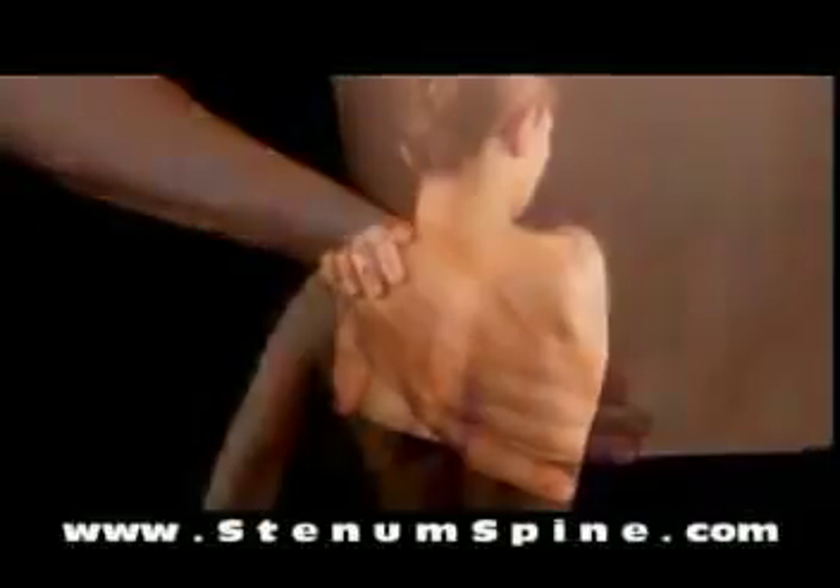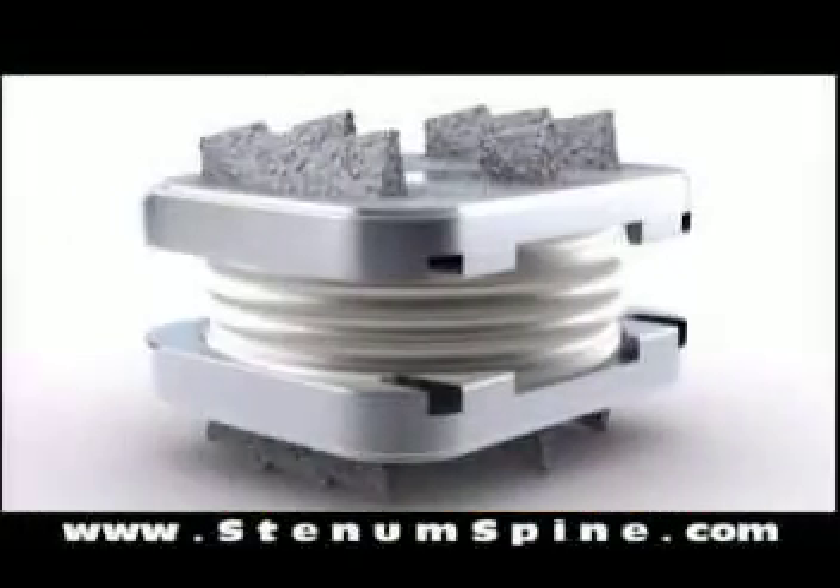In summary, I see a clear advantage in artificial disc replacement over fusion surgery. If you or someone you know suffers from degenerated, ruptured, or bulging discs, there is now a better solution.